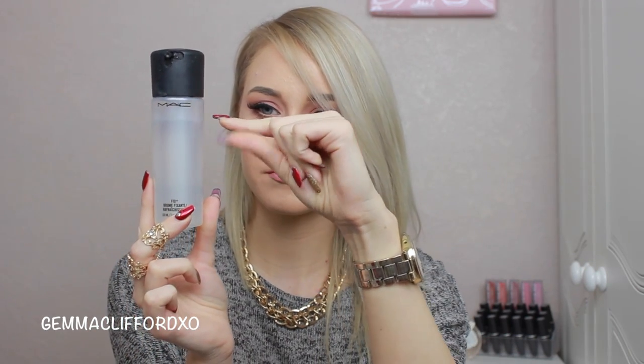The next favourite is MAC Fix Plus. You can use it for many different things — as a setting spray, to make eye shadow pigments stand out more, on a foundation brush to help foundation last longer, or just to refresh your skin. There are so many ways to use it. This is my first bottle and it's lasted me a long time — I'm only partway through. You might have seen me use it in makeup tutorials. It's definitely something you should purchase in 2015.